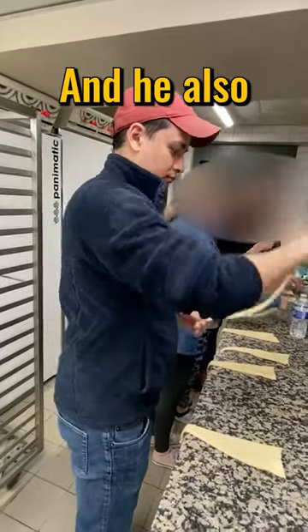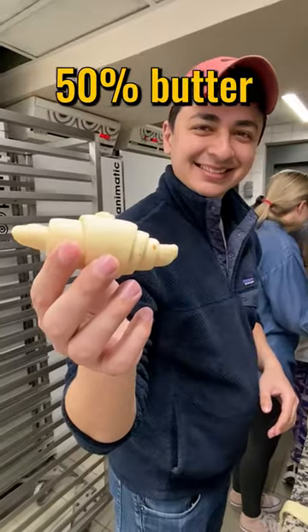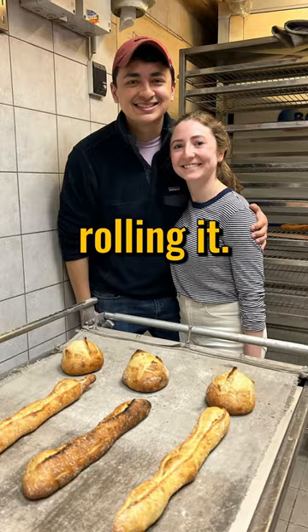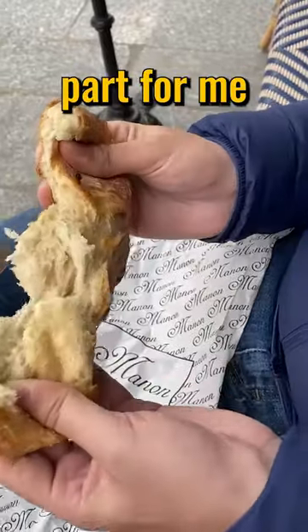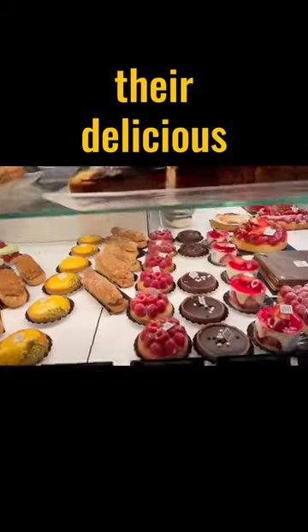We got to make our own baguettes and cookies, and he also showed us how to roll a croissant. These things are quite literally 50% butter, and you can literally feel it on your hands after rolling it. This was by far the coolest part for me about visiting Paris — it was so awesome to see the behind-the-scenes of how they make their delicious bread and pastries.